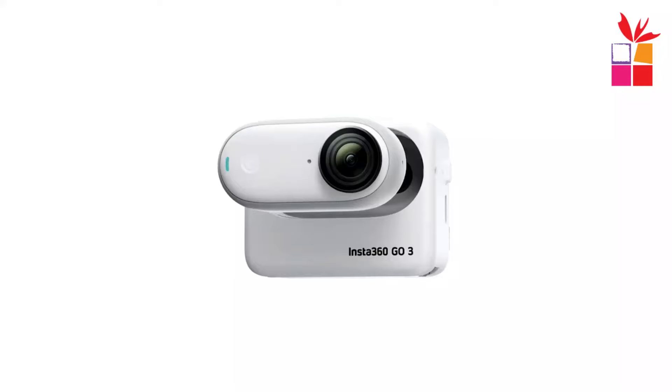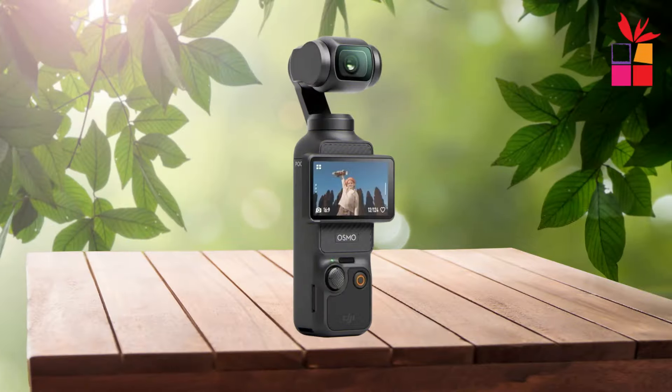If you're looking for the best action camera, then this video is for you. Through extensive research, we break down the best budget action cameras on the market for this year based on price, performance, and situations they'll be used in. So if you're interested in finding out which action camera will be best for you, stay tuned.